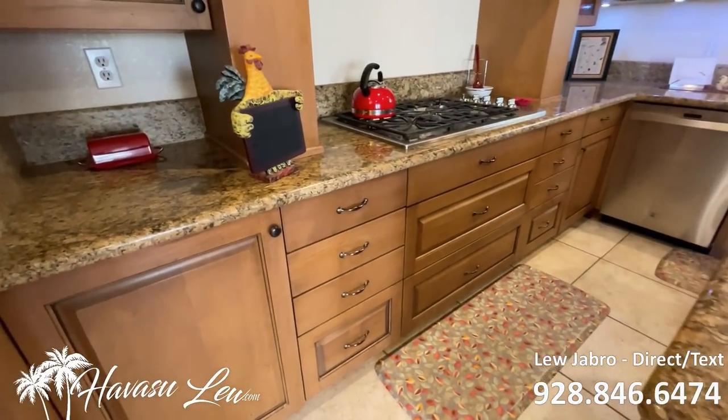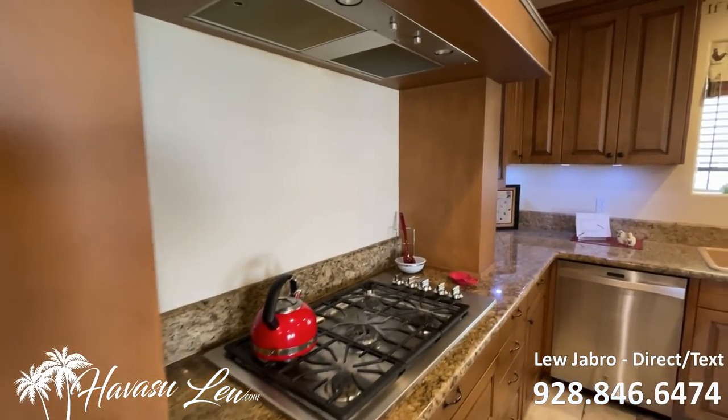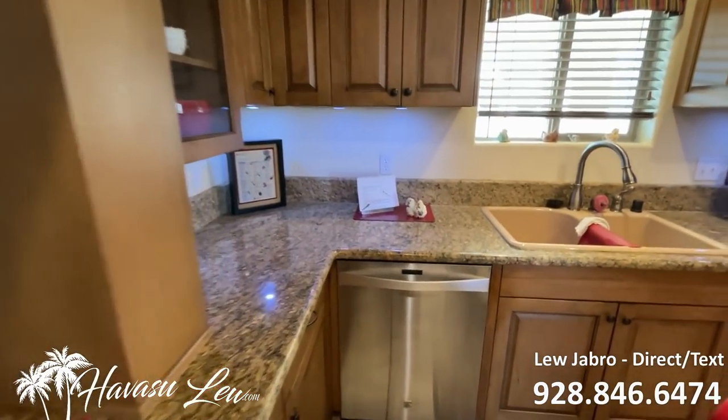You have nice cabinets, granite counters, gas stove, and stainless appliances.